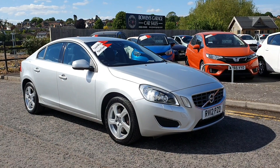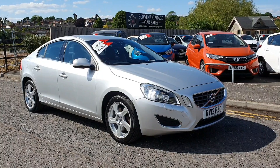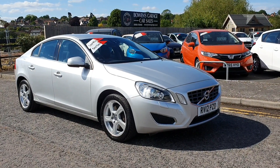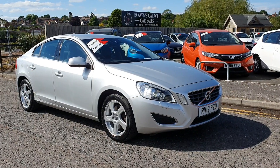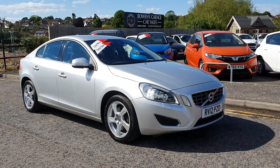It really is an exceptionally rare car. We've been scouring the internet and we can only find this one — we believe this is the only one. There is an automatic one somewhere, but this is the only manual one that we can find nationwide.